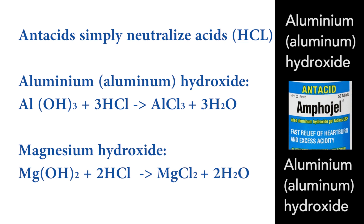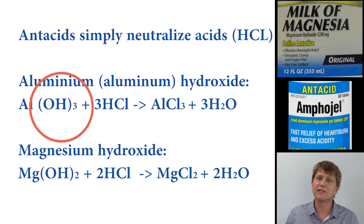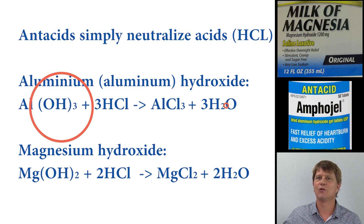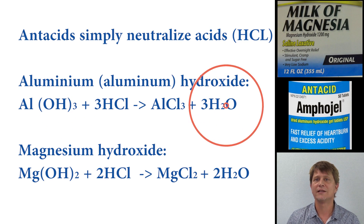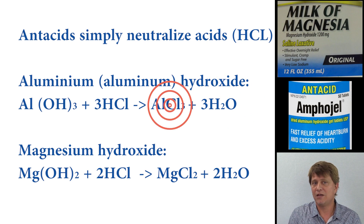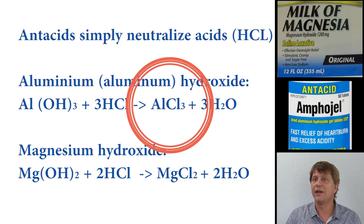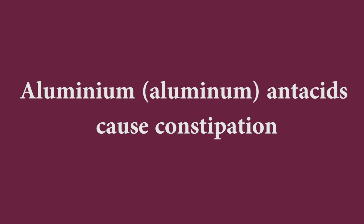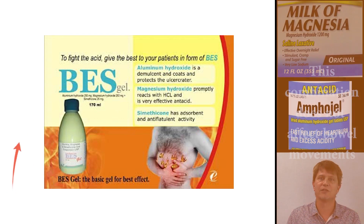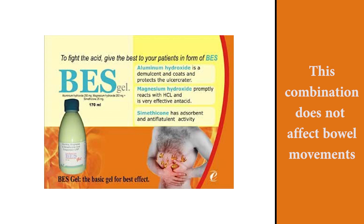For aluminium hydroxide, the hydroxide portion once again disassociates from the aluminium, picks up hydrogen ions, and goes off as water — neutralizing the environment. What remains is aluminium, which combines with a chloride ion, and that causes constipation. So remember: magnesium causes diarrhea, aluminium causes constipation. Combining the two actually results in little to no net effect on the GI tract.